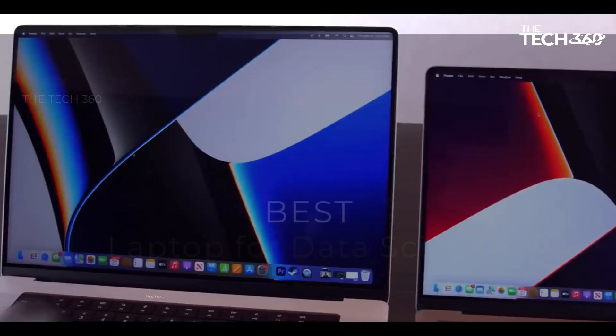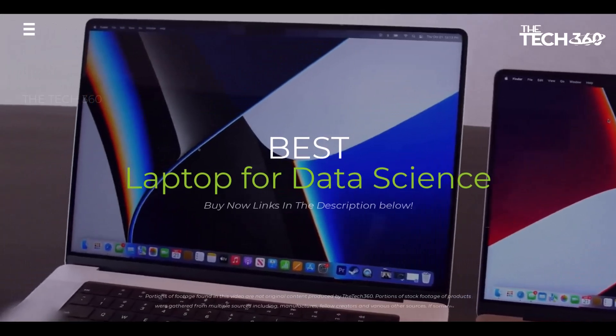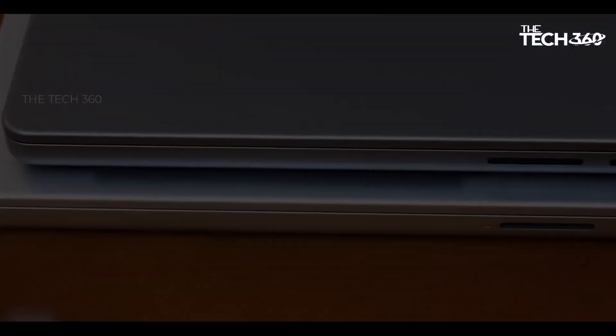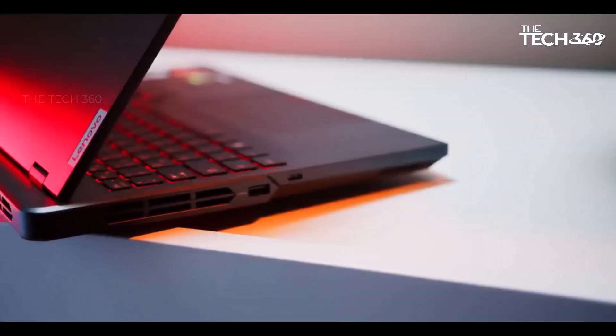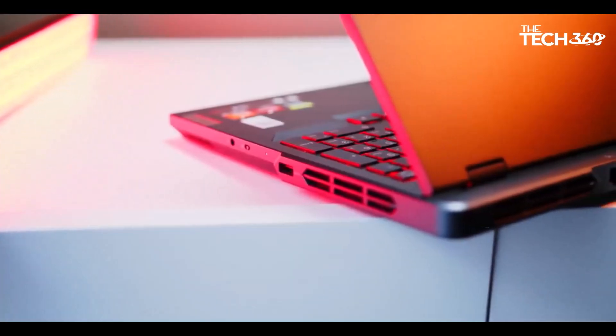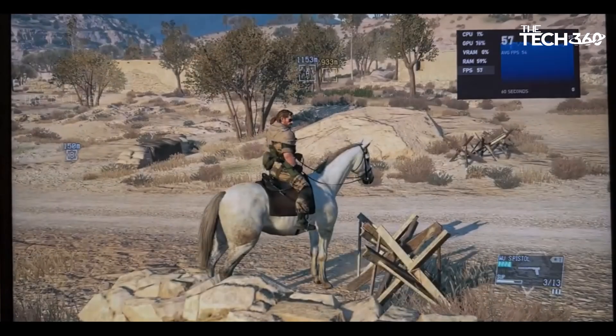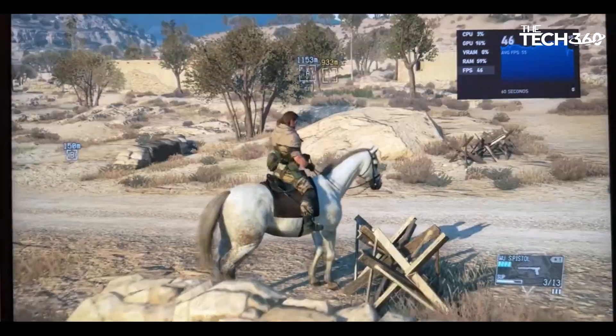What's up guys, today we're going to take a look at the five best laptops for data science on the market for this year. We're going to show you our five best picks and talk about whether or not you should buy them. If you want more information and the most up-to-date pricing on the products mentioned, be sure to check the links in the description below.